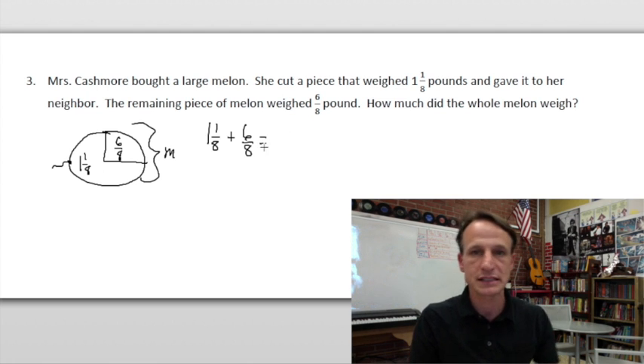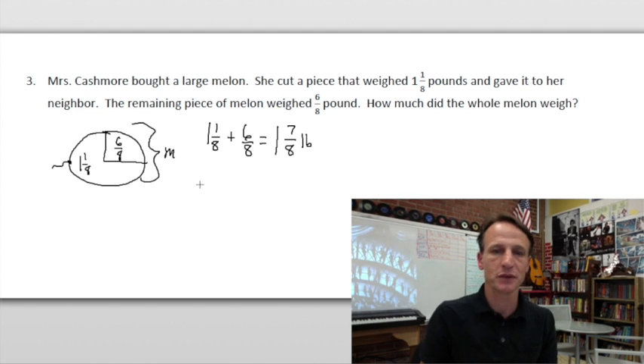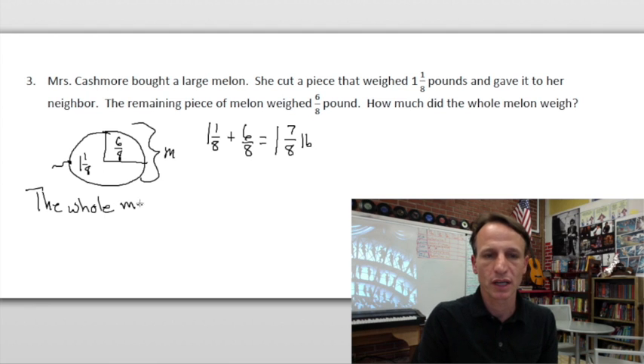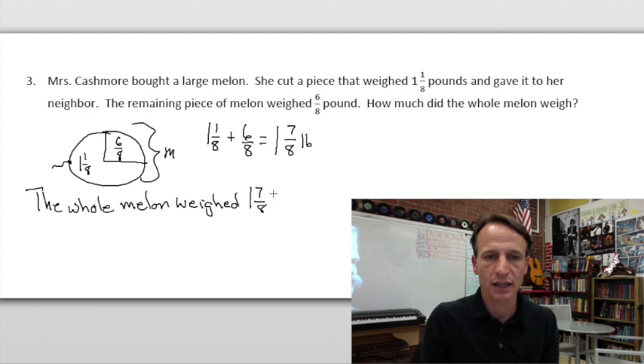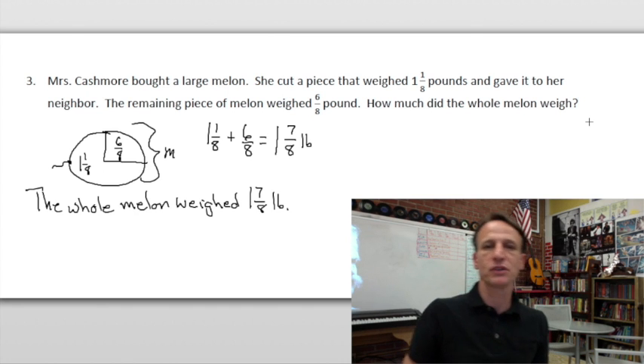We need to add these together to get the whole melon, which we call m. One and one-eighth pounds plus six-eighths pounds: the one whole stays as is, and one-eighth and six-eighths together make seven-eighths. The whole melon weighed one and seven-eighths pounds. That one was easy — I had to check myself, but it's right!